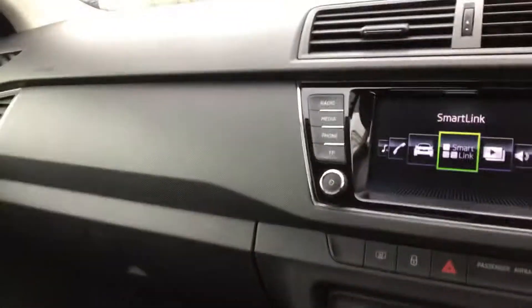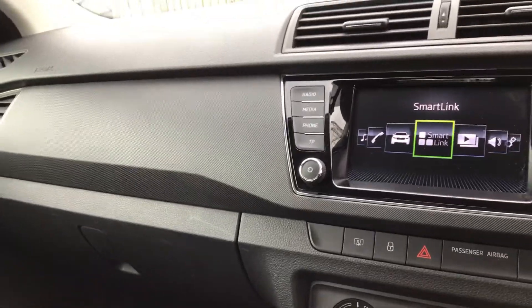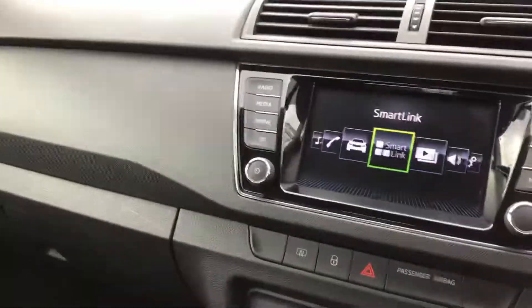It's got a full service history. This car is available from DMQ Skoda Huddersfield. If you need any more details, please don't hesitate and we'll send them to you. Thanks for watching.